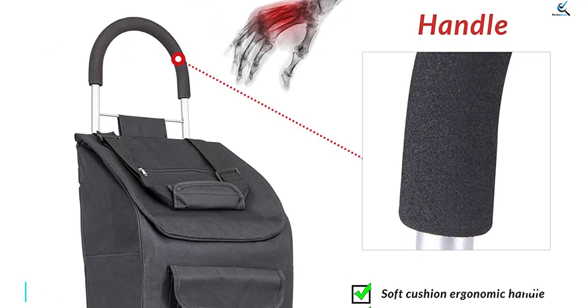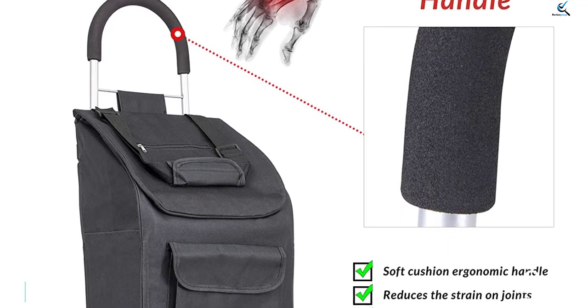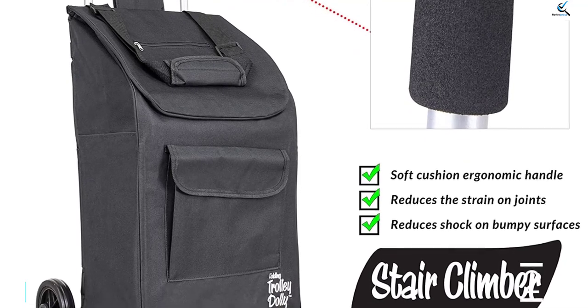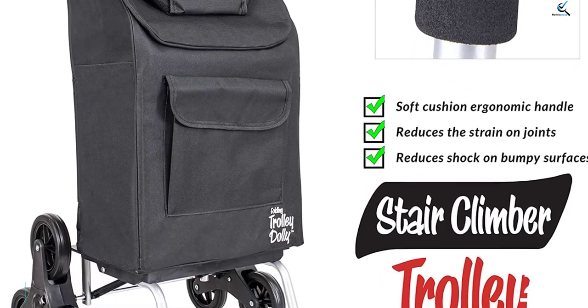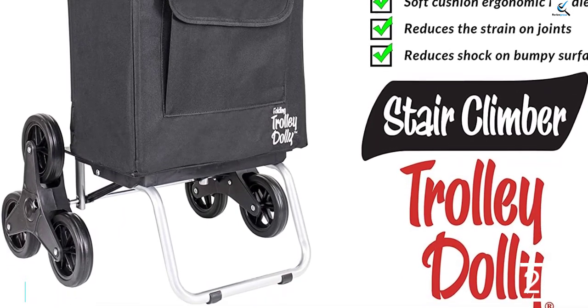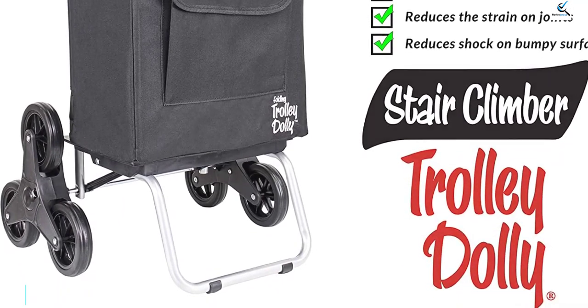The Dbest Products Cart features triple-sided hard rubber wheels that glide over most bumpy and smooth surfaces. This trolley rolls neatly up the stairs even without front wheels. Instead, it includes a strong angled stand to prevent the cart from toppling forward when fully loaded.